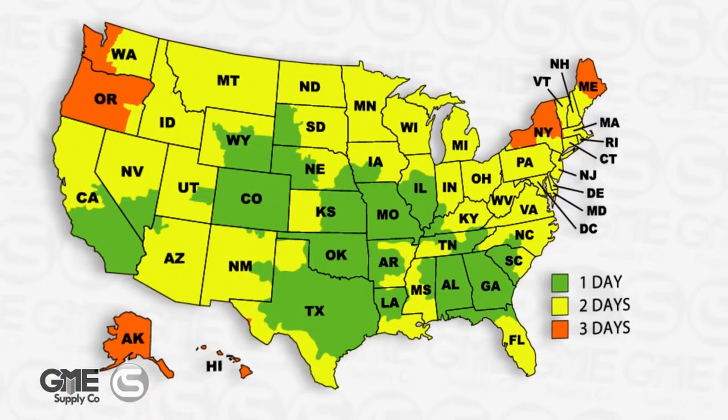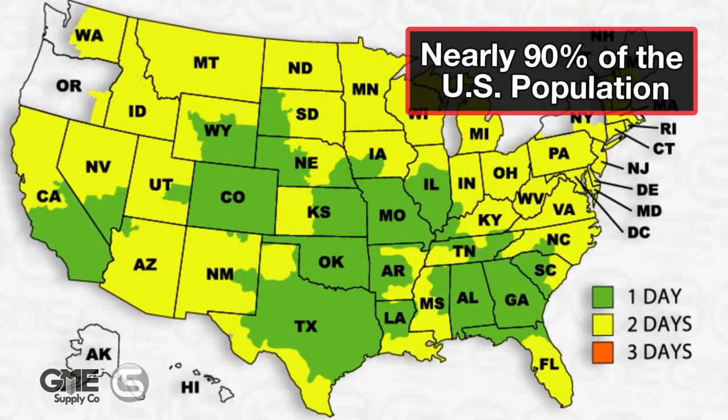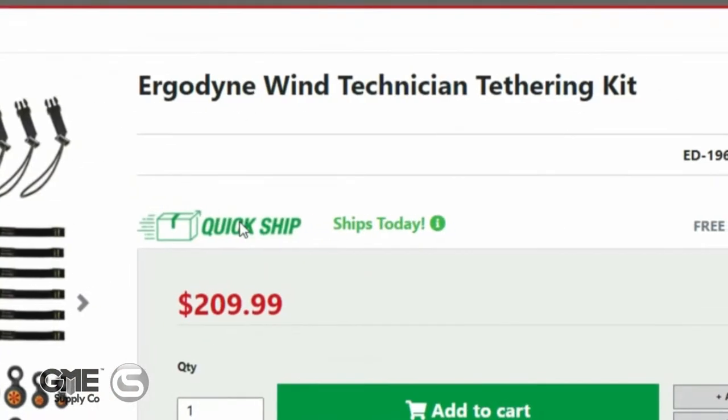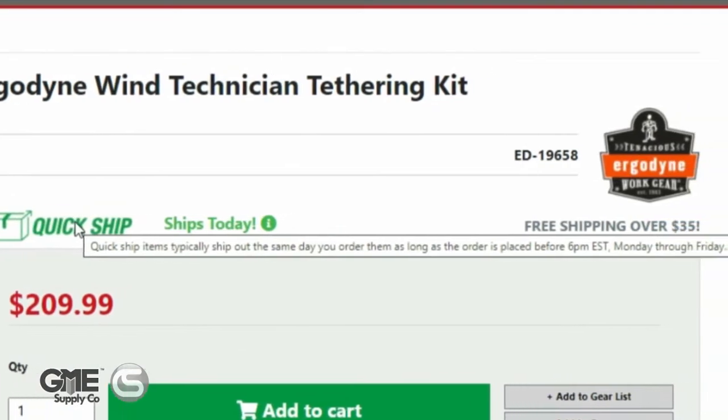As you can see, the majority of the U.S. population is within a two-day ground shipping point from one of our locations, meaning you don't have to pay extra to expedite shipments. And look for our QuickShip items, which ship the same day as long as the order is placed by 6 p.m. Eastern Standard Time, Monday through Friday.